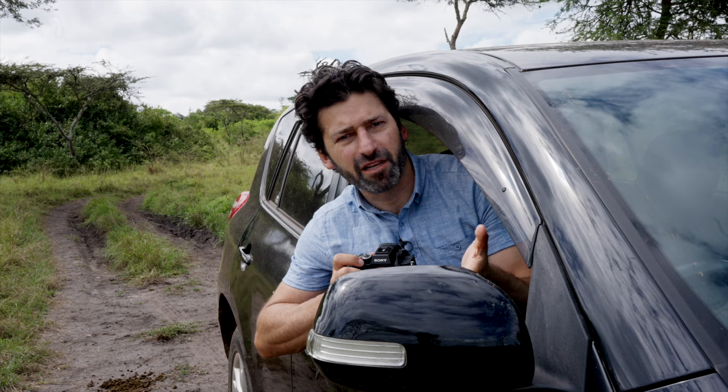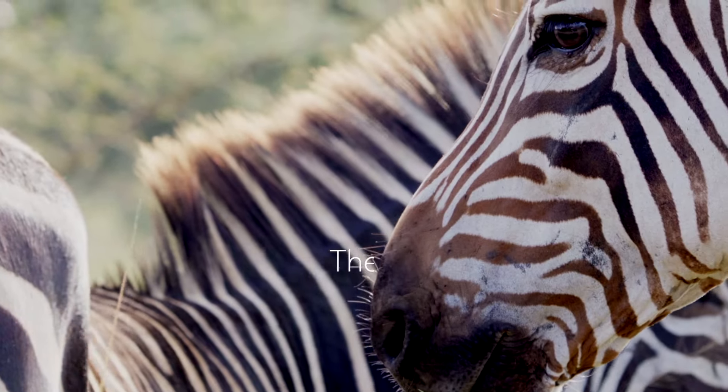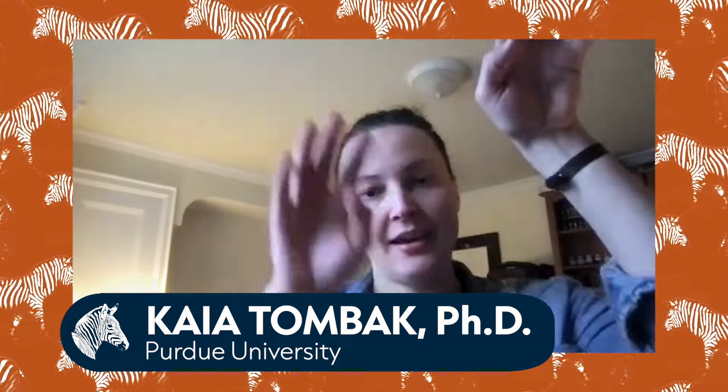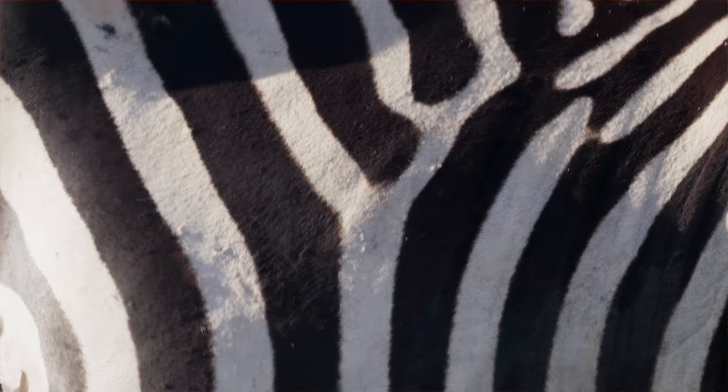Another theory is the idea that the stripes help zebras with temperature regulation. Since black absorbs heat and white reflects heat, if you have a black stripe right next to a white stripe, the air should heat up above the black stripe and rise, and then air from next door should come and replace it. If you have alternating black and white stripes, it should create little vortices, which could act as little fans that help offload heat.